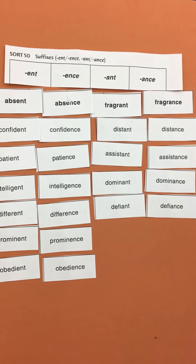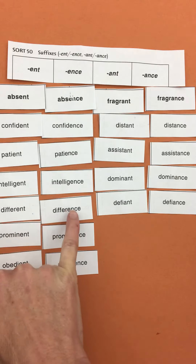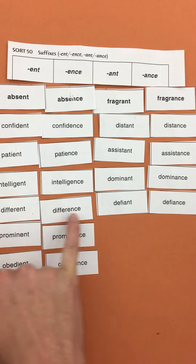Remember that if there are any words that you don't really know what they mean and I don't mention them, then please look them up to help yourself learn some new vocabulary words. The important thing to remember here is that when we change the ending, it still keeps the spelling.